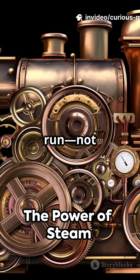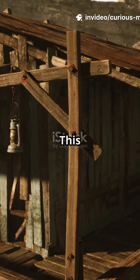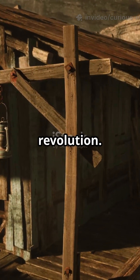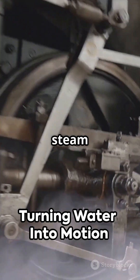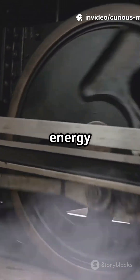Imagine a world where machines run, not by human or animal muscle, but by the invisible force of steam. This was the spark that ignited a revolution. Welcome to the age of the steam engine, where boiling water could move pistons and wheels, transforming energy into motion.